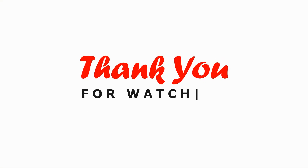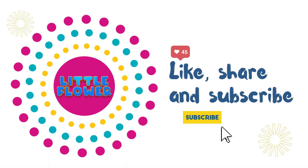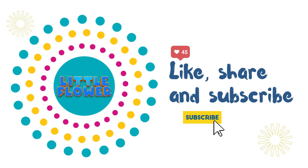Kids, thank you for watching. Like, share, and subscribe to Little Flower for more videos.